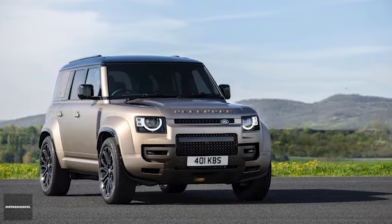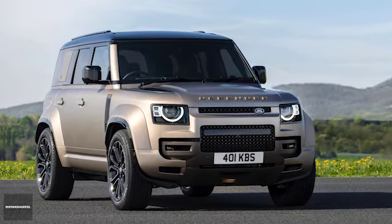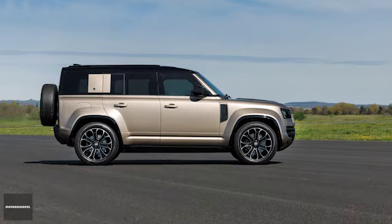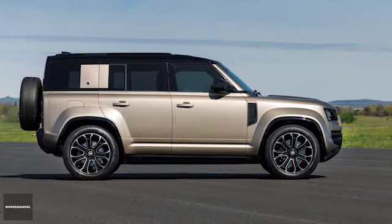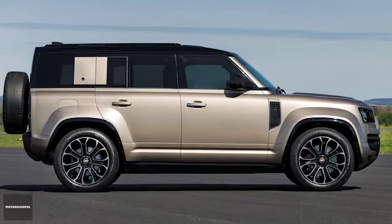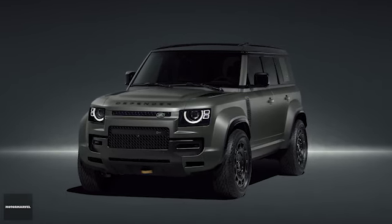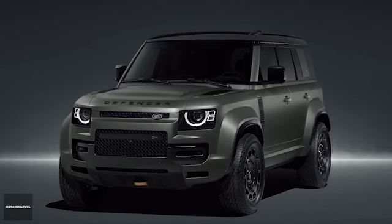Off-road driver aids such as Clear Sight Ground View make the bonnet transparent for improved visibility and reassurance off the beaten track. The Defender Akuta's imposing presence is complemented by 33-inch diameter tires — the largest ever fitted to a production Defender. The Akuta also features exclusive new premium metallic finishes like Petro Copper and Moroe Green, along with Carpathian Gray and Charente Gray.